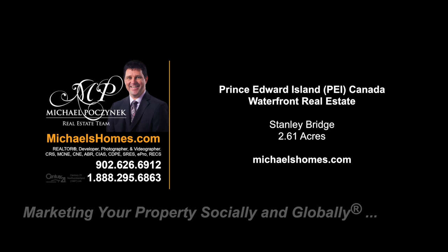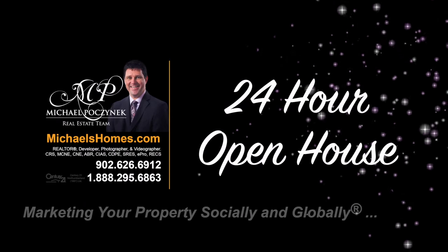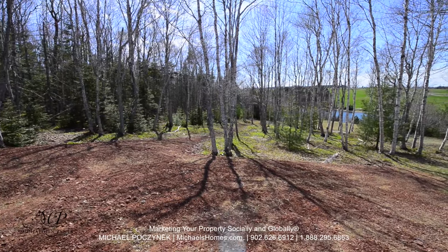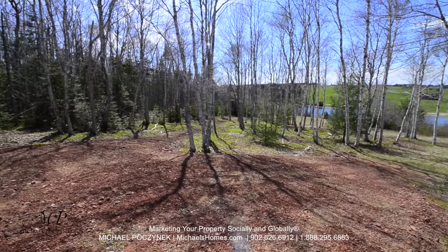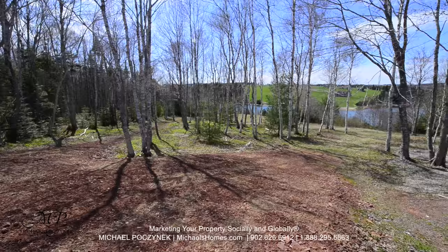Hello and welcome to Michael's Homes HD, Prince Edward Island's number one source for high definition real estate video. This is a quick video of our waterfront lot here in Stanley Bridge down Cutcliffe Lane.